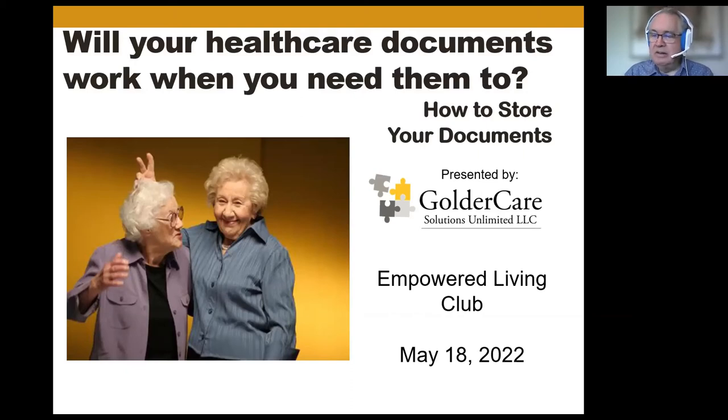Welcome, everybody, to the Empowered Living Club's first regular monthly meeting. We're really proud to be setting off in this direction, and we're happy and glad that you joined us. Today is Wednesday, May 18th, 2022. It is two o'clock in the afternoon, and we're doing a live recording. It will be posted for those who want to see it again, those who couldn't join us due to scheduling or other reasons.